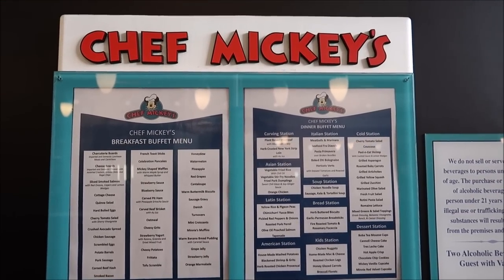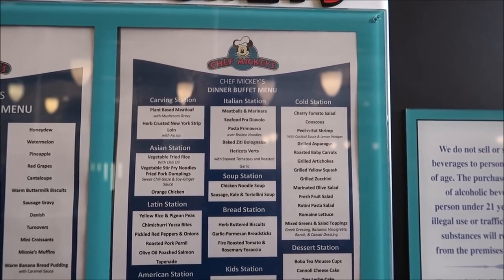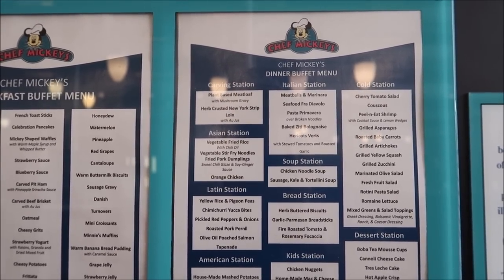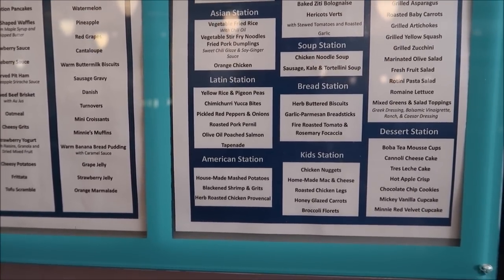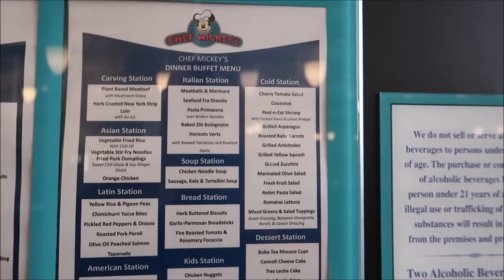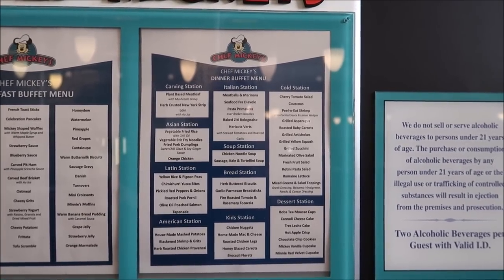Chef Mickey's is $62 for adults and $39 for children, which is the going rate for character dining experiences, and I think it's more worth it as an actual buffet compared to family-style dining. Here's a look at the dinner buffet menu and I'm pretty impressed. They have an Italian station with meatballs and marinara, pasta primavera, and baked ziti. There's an Asian station with orange chicken, fried pork dumplings, and vegetable fried rice. A Latin station with roasted pork, a soup station, peel and eat shrimp - I've got high expectations right now.